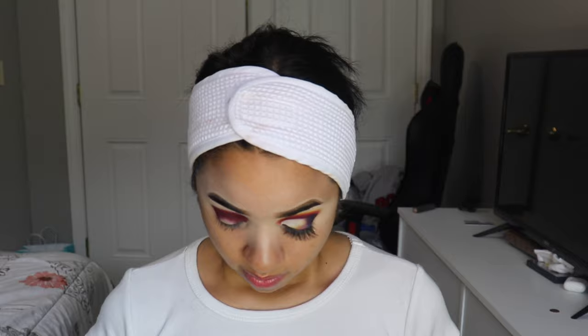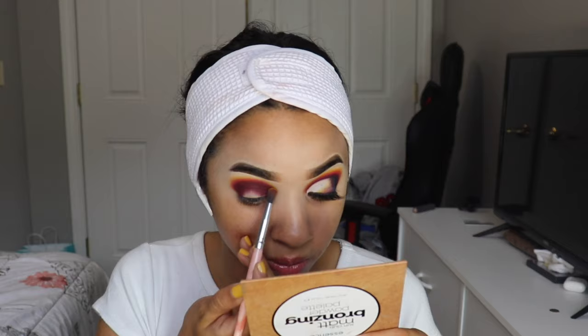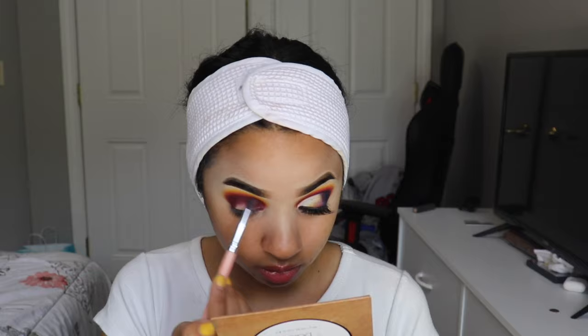Then I'm taking the shade In Lust to blend out the purple and diffuse it a little bit. Then I'm taking the shade Keen and blending it on top of the In Lust shade — this creates a beautiful vibrant orange that you can literally see going on right here. It takes the look to another level; it's absolutely stunning. I'm using the same brush for all of these shades. Then I'm going back into all the shades, re-intensifying and blending, making sure that the burgundy on the crease stays vibrant.